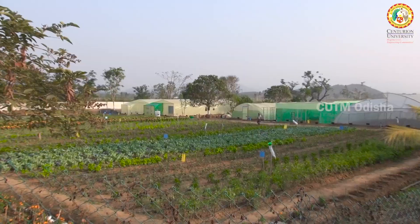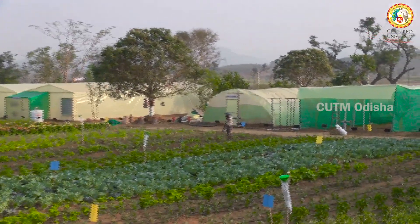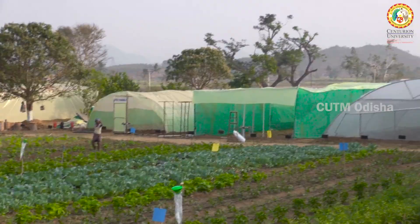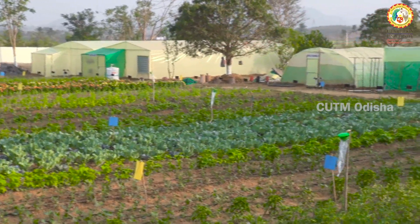I am in the Protected Cultivation Unit, which has been managed by the Department of Agriculture of MS Swaminathan School of Agriculture. This unit has been divided into two parts: the first part consists of several types of polyhouses, and the second part is the open field which is just in front of the polyhouse.